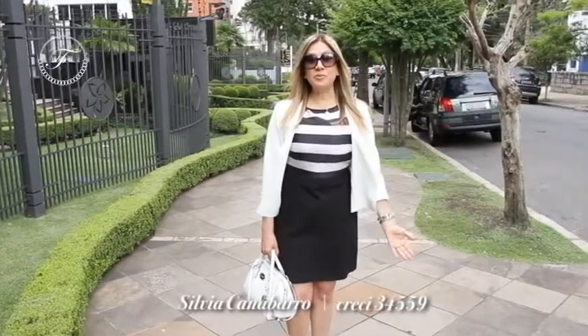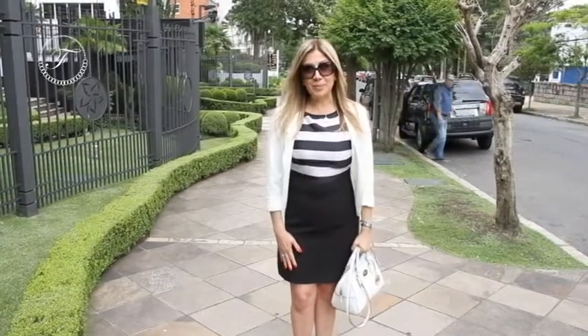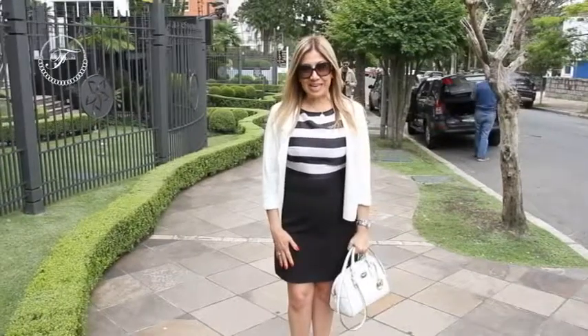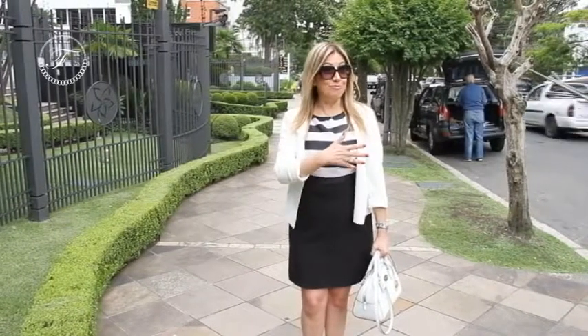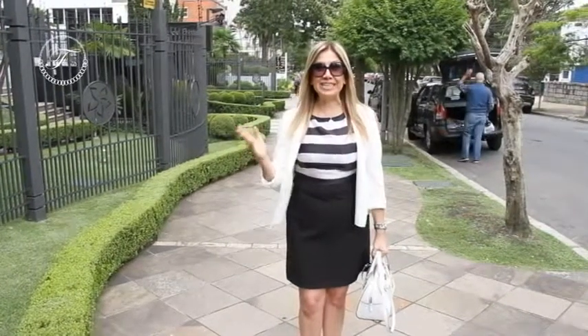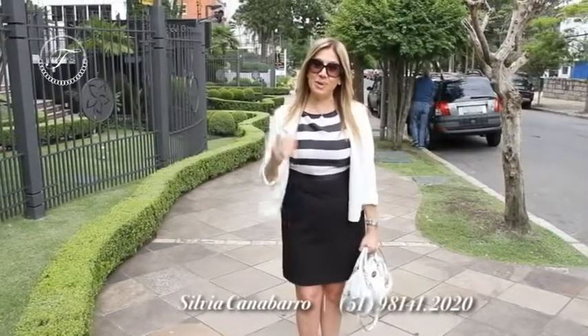Welcome back to Casas para Morar e Móveis para Investir. I'm Silvia Canabarro and I'm here every Sunday at this same time, presenting to you Casas para Morar e Móveis para Investir from Sim Consultoria Imobiliária. Today I brought you to an apartment located here in the Altos da Bela Vista, almost near the park, where you can enjoy a beautiful morning without needing to leave and take advantage of the wonderful things the neighborhood offers.